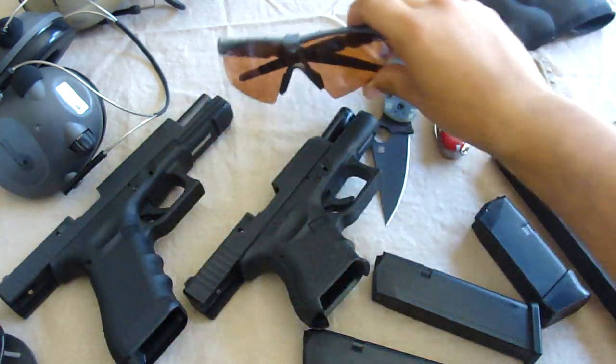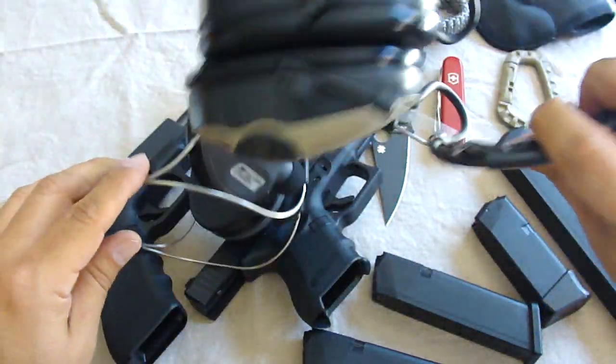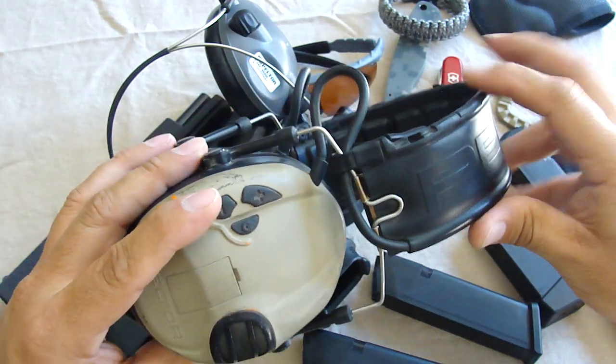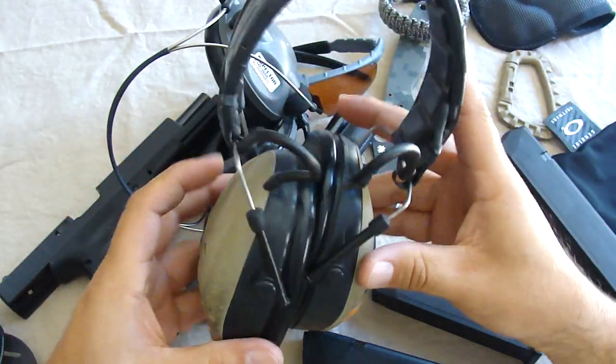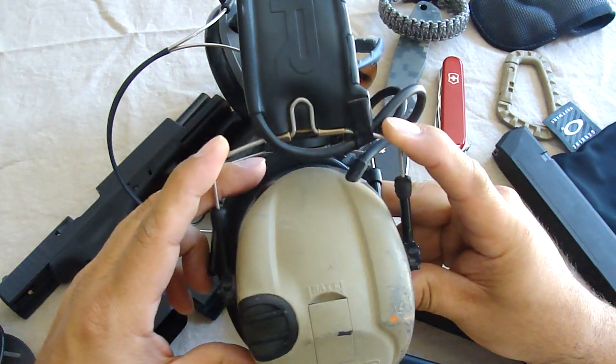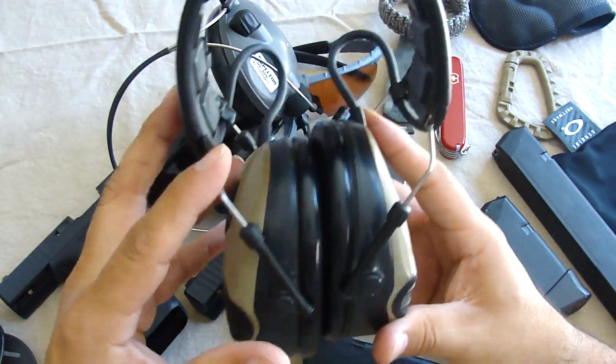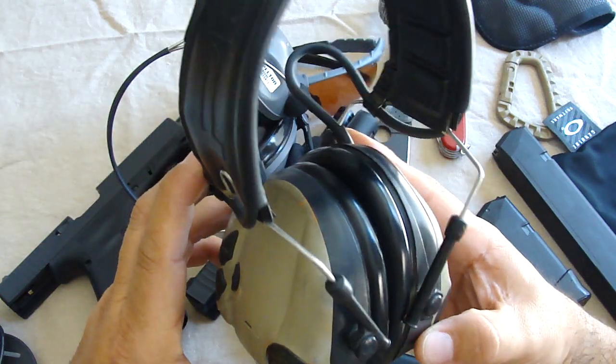The other thing I also got was the ear protector. I've been using the Peltor, which are really good — the electronic ears. These things are really good, very comfortable. They're kind of getting old, kind of getting beat up, so I decided to get a new pair for this summer since I'll be wearing a regular hat instead of a cap to protect myself from the heat and the sun.